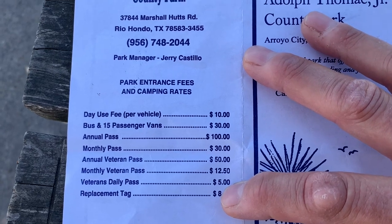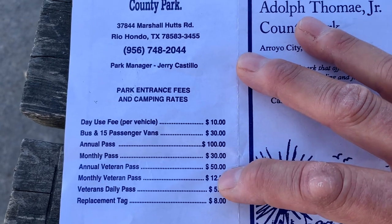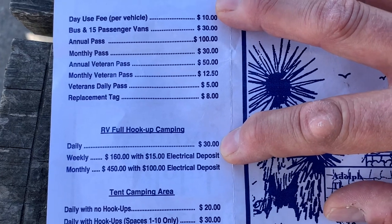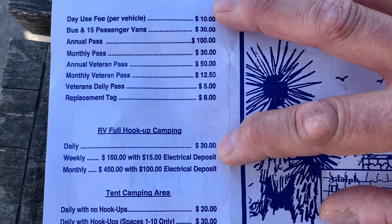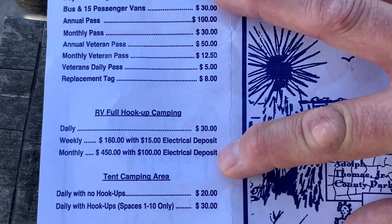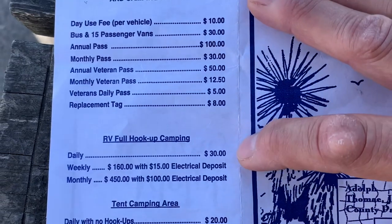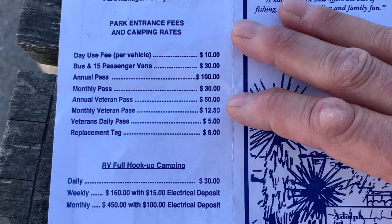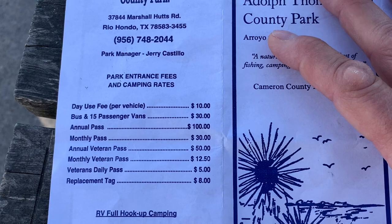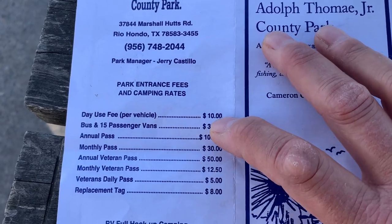It is affordable RV camping — $30 a night for a full hookup, that's 30/50 amp water and sewer. They do have weekly and monthly rates. I thought the tent camping was high so I won't spend any time on that. But for $30 a night with a fantastic water view, not bad. Today I came in on a day use fee, paid $10.